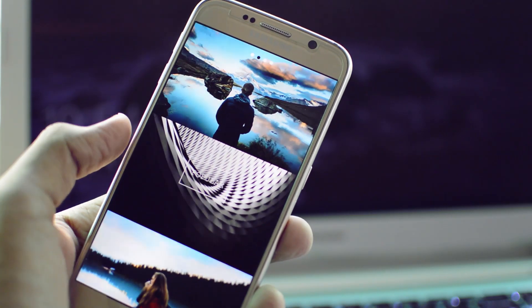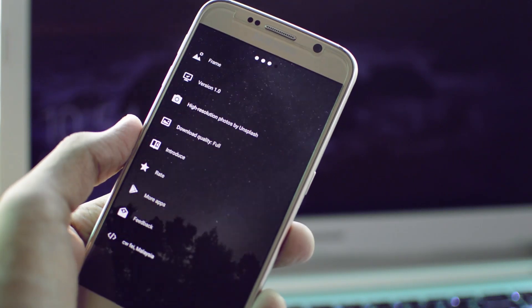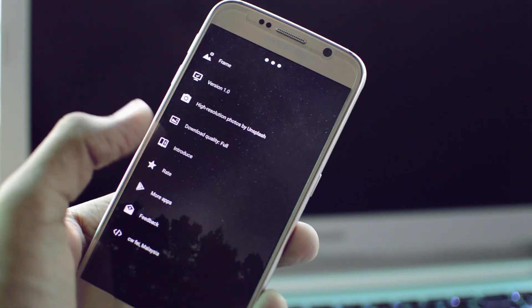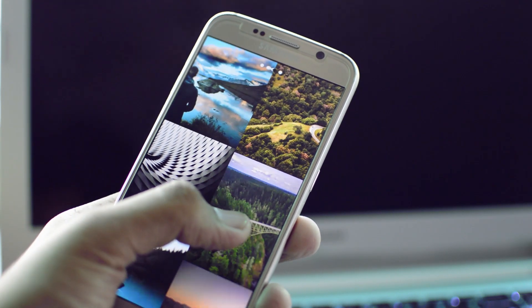It has three sections: Featured, Popular, and a section called Photo of the Day. The wallpapers blend into the background as you view them, which provides a really nice parallax effect, and if you have a phone with a nice display it's just icing on top of the cake.